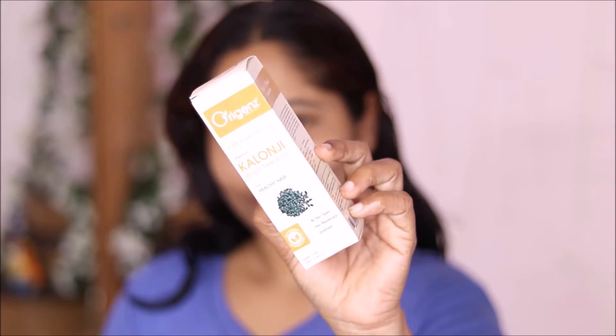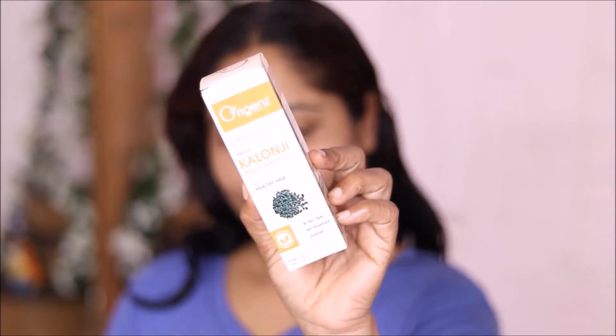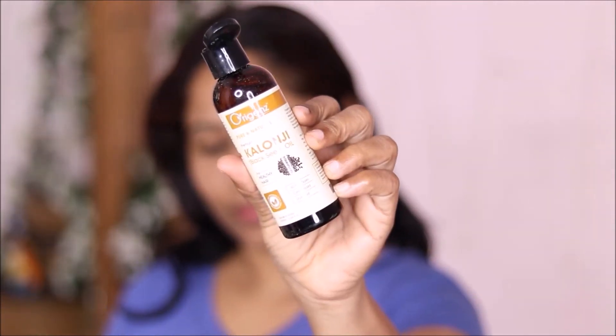These two oils are amazing. I am using them for dandruff, hair fall, and itchy hair. These are the qualities of the oils that I have to use.